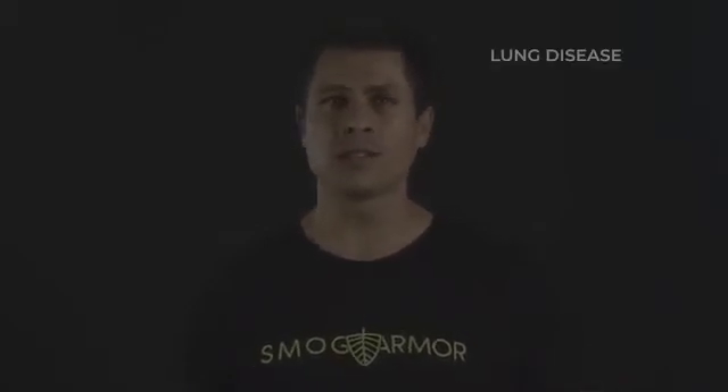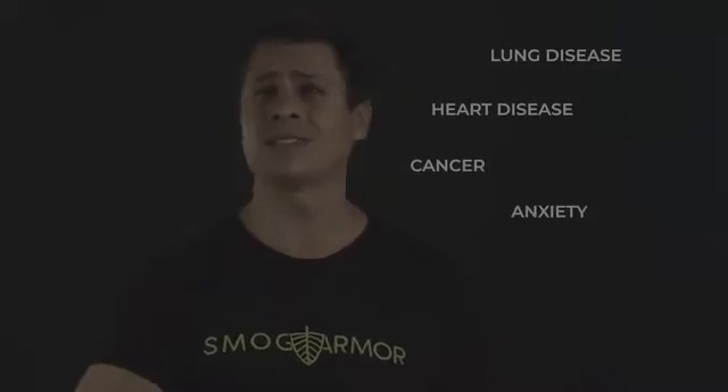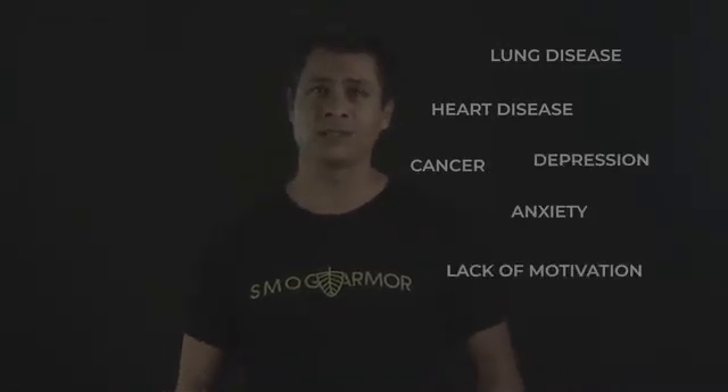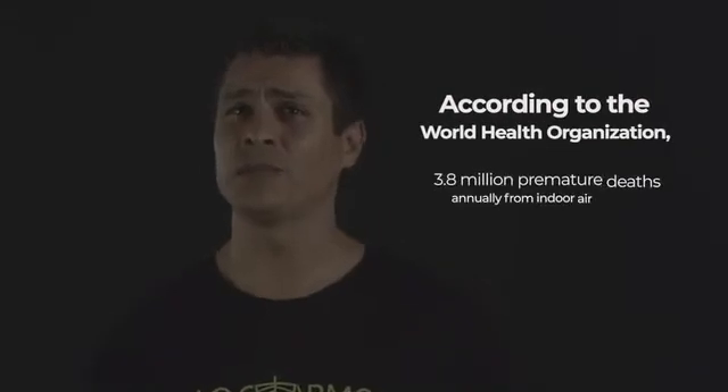You may be asking yourself, why should I care about indoor air pollution? Well, indoor air pollution causes a variety of health problems: lung disease, heart disease, cancer, anxiety, depression, lack of motivation. It may not kill you, but it will kill at least seven million other people this year.